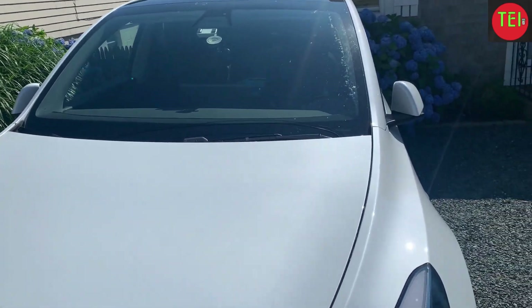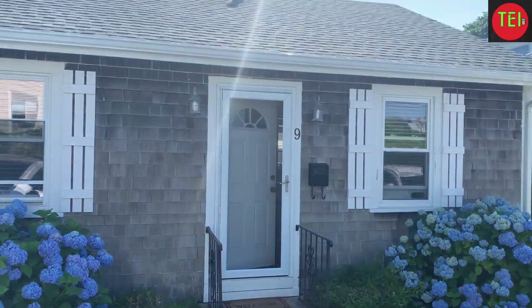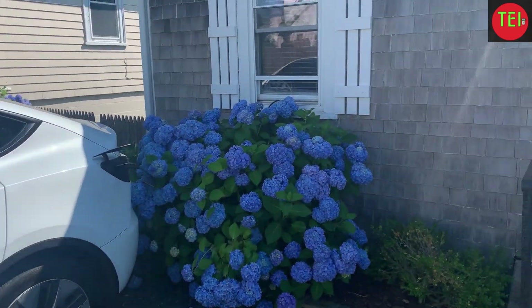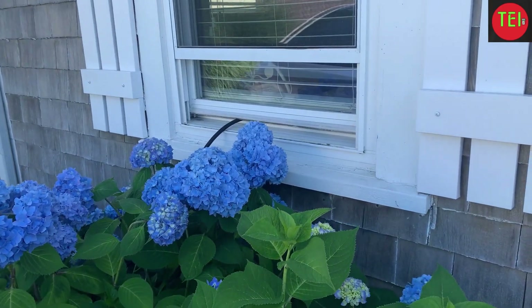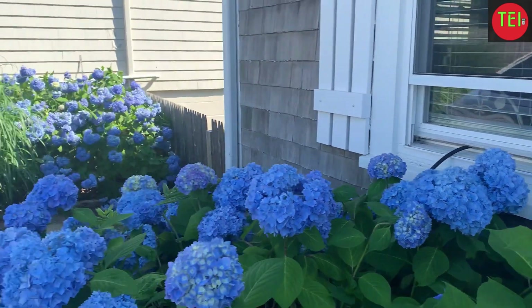We are in Rhode Island and we rented this beautiful little cottage here — number nine. Here's the Tesla Model Y, and I found this window right into this little tiny driveway. I plugged in the cable that comes with the car into the room outlet.